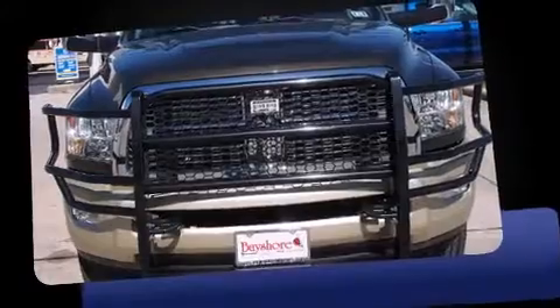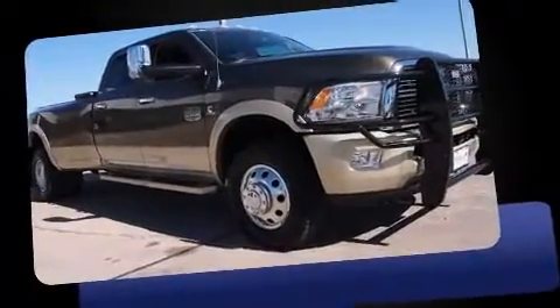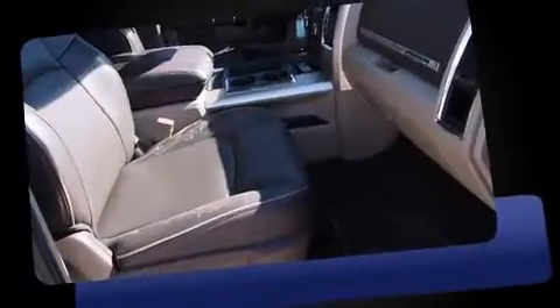Sensibility and practicality define the 2012 Ram 3500. It features four-wheel drive capabilities, a durable automatic transmission, and a refined six-cylinder engine. A turbocharger is also included as an economical means of increasing performance.